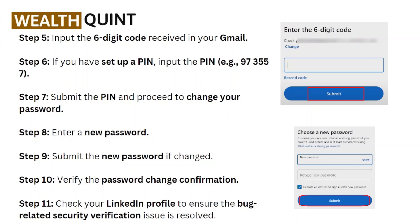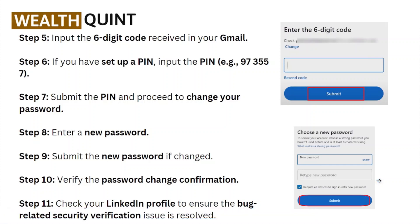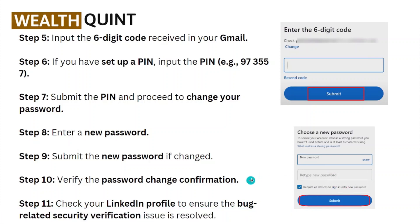It will ask you to enter a new password. Enter the new password, retype it, and click the box 'Require all devices to sign in with the new password.' Then click 'Submit.' Submit the new password change and verify the password change confirmation.